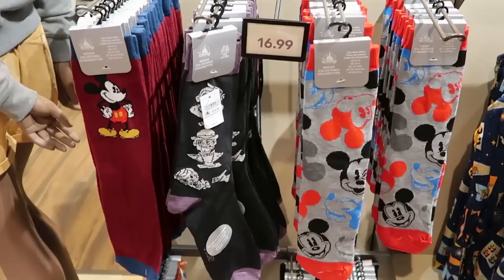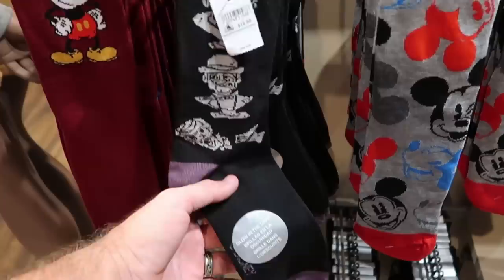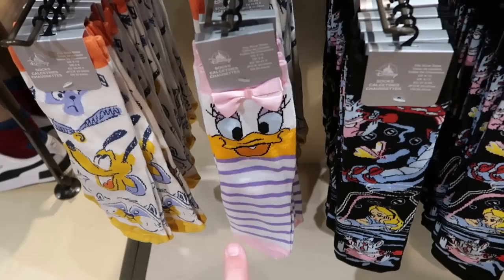Let's check out some of the different Disney socks. Look at this pair — you got Mickey Mouse with his hands on his hips. Over here you have a really fun offering from Haunted Mansion — this pair actually glows in the dark, that is really neat. Then over here you have Mickey with a bunch of different winky faces and smiley faces — these are all $16.99 a piece. You have Alice in Wonderland, Daisy Duck with a bow, and some Disney critters and pets.